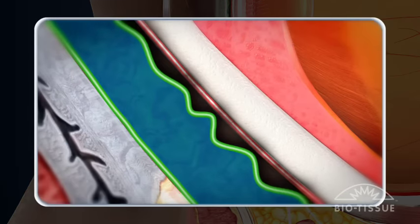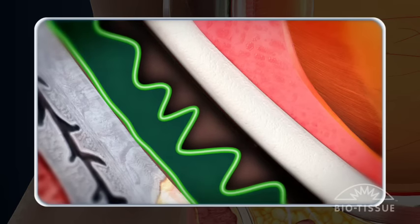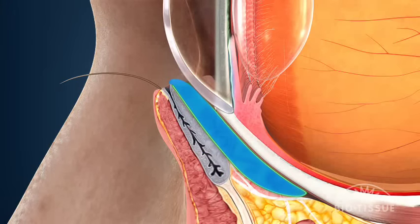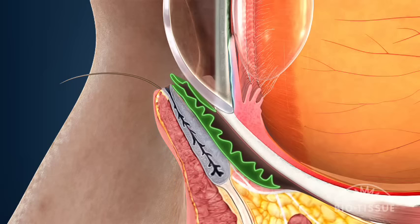For some people, this tissue can loosen or wrinkle with age, disrupting the normal process of keeping the eyes protected with tears. This condition is called conjunctival chalasis, or CCH for short. As the excess conjunctiva fills the pocket previously filled by tears, moisture is forced out and development of dry eye can occur.